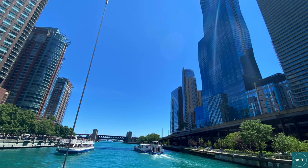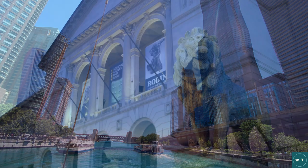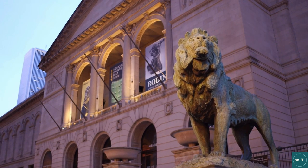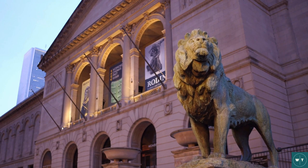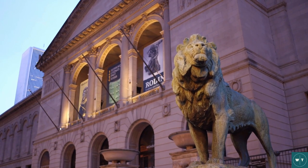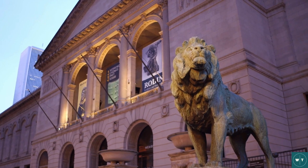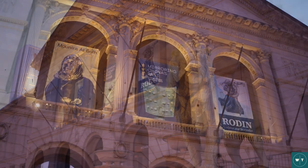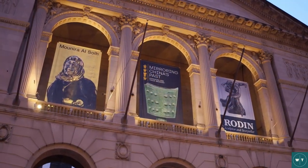The Windy City is an ideal destination for art lovers. The Art Institute of Chicago is one of the oldest and largest art museums in the country, with an impressive collection of paintings, sculptures, and artifacts from all over the world, including works by Warhol, Monet, Picasso, and Van Gogh. I mean, where else can you see masterpieces by these great artists all under one roof?